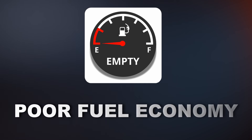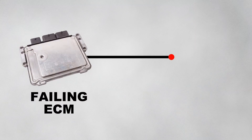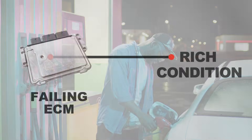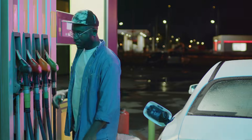Another symptom you could experience is poor fuel economy. A failing ECM can send incorrect fuel injection commands, leading to a rich condition — meaning too much fuel compared to air. As a result, your car will consume more fuel than usual, leading to you going to the gas station more often.